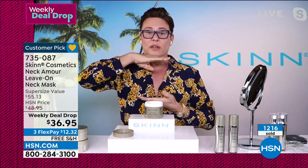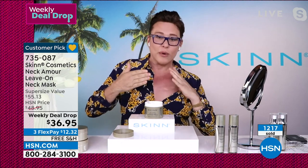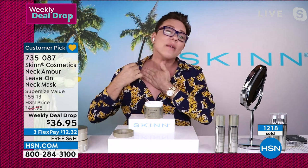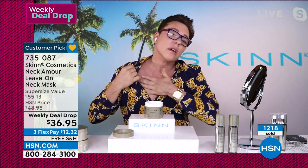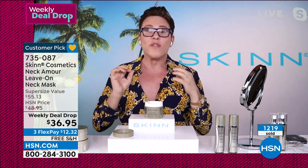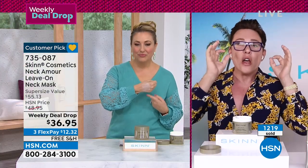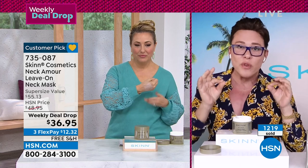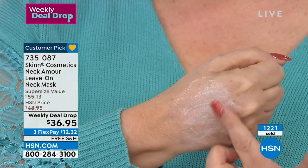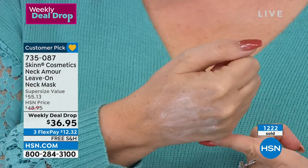He applies it from the chest up, then after massaging it in, puts on an extra layer and goes to bed. He nearly ruins his silk shirt in the process. Give it 24 to 48 hours — two nights and two days — and you will know this is the best neck cream you've ever used. And remember, this is not the regular size — this is the huge mega size at six ounces.